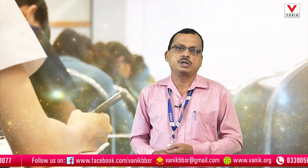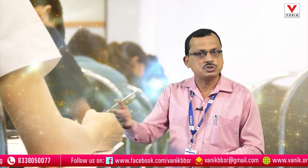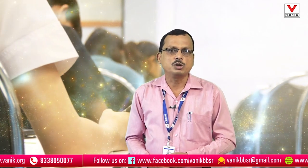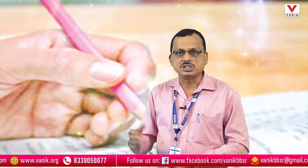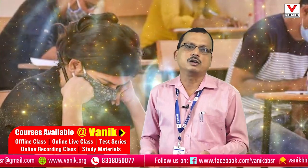Before the examination, take care of your health because in this period health is of prime importance. The exam is just around the corner, so for the next week be very careful. Be very careful about your health because good health is essential for the examination. Take adequate sleep, keep your mind cool, and feel confident.